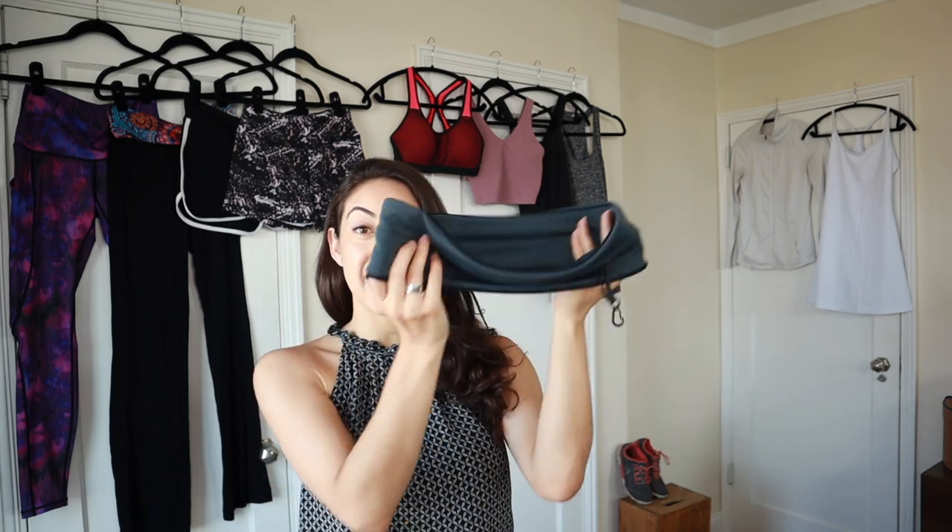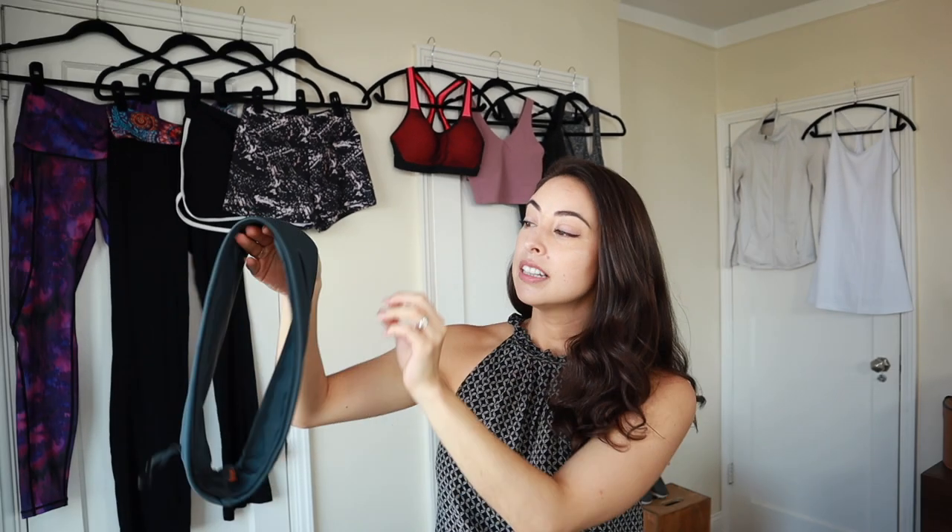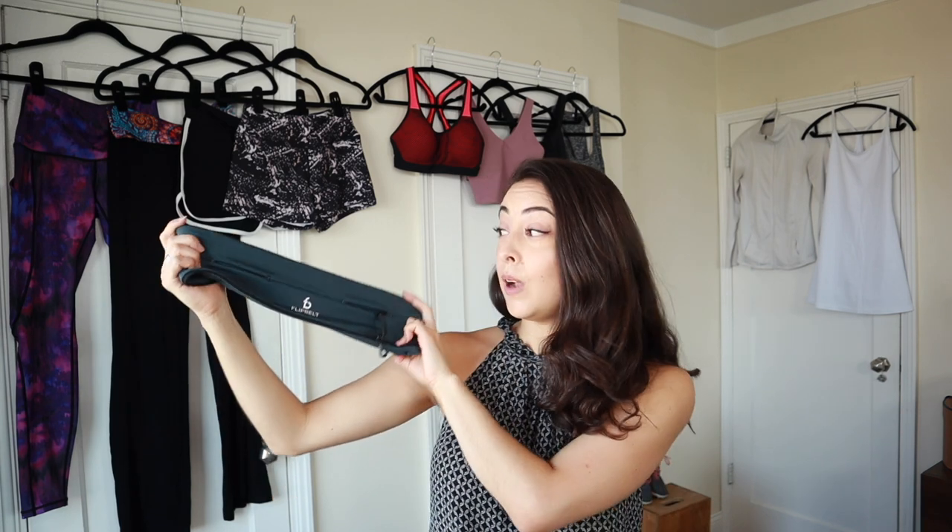I actually wear the Flip Belt even when my bottoms have pockets, because I find it more comfortable to have everything in one place tucked under my shirt. I wear it basically every time I go out on a run. They even make little water bottles that fit perfectly into the belt, so you can hydrate on a long run. I picked it in a neutral color, but it comes in tons of colors. It would also be great for travel — you can wear it under your shirt for extra security.